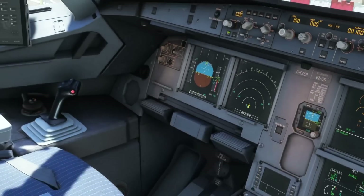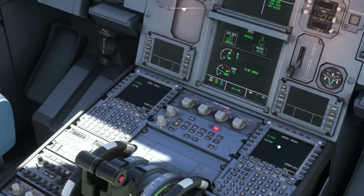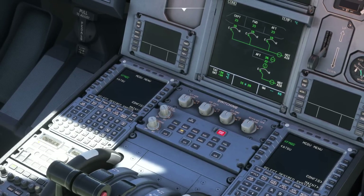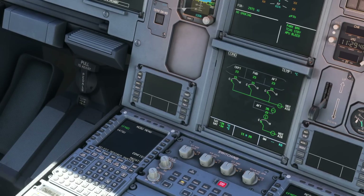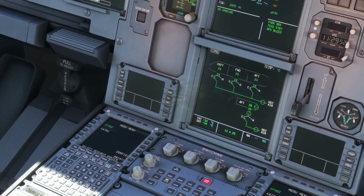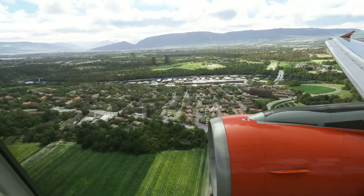Normally you would set your pack flow to low if your passenger numbers were below 115, and then normal otherwise. Of course COVID has changed this, so normal is always the way forward unless we're doing these high temperature operations. That covers the ground procedures before departure — but what about after you've landed?